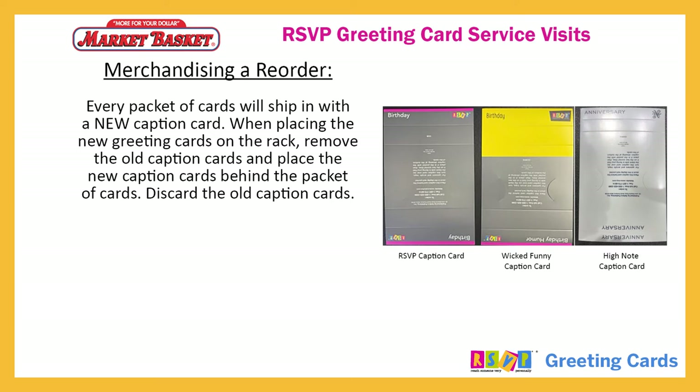Every packet of cards will ship in with a new caption card. When placing the new greeting cards on the rack, remove the old caption cards and place the new caption cards behind the packet of cards. Discard the old caption cards.